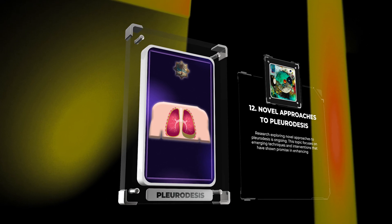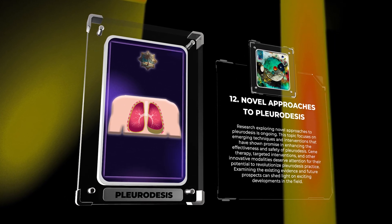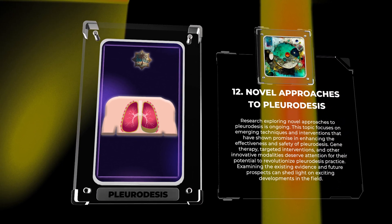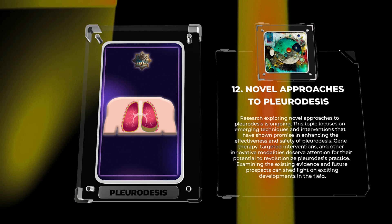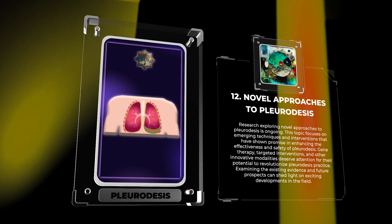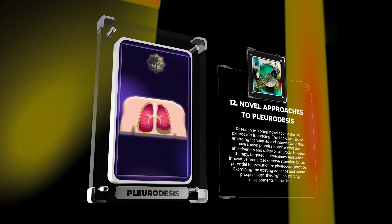Research exploring novel approaches to pleuridesis is ongoing. Emerging techniques and interventions have shown promise in enhancing the effectiveness and safety of pleuridesis. Gene therapy, targeted interventions, and other innovative modalities deserve attention for their potential to revolutionize pleuridesis practice. Examining the existing evidence and future prospects can shed light on exciting developments in the field.